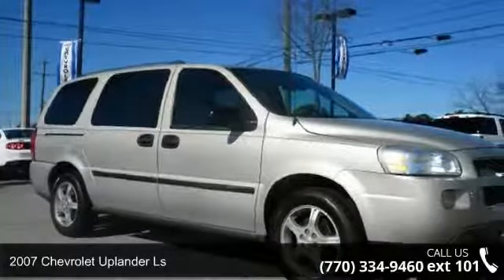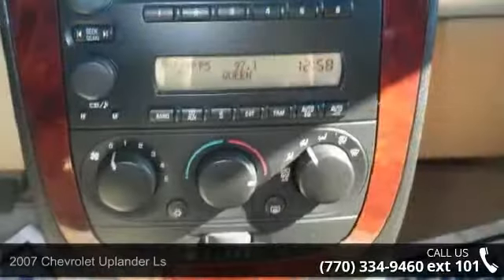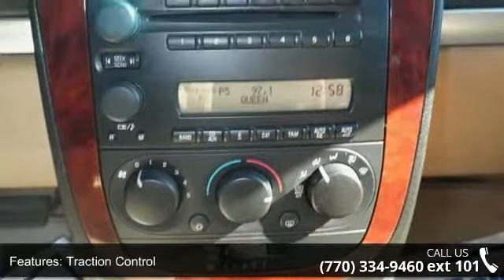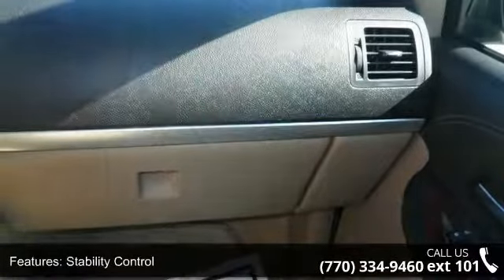Step into the 2007 Chevrolet Eplander LS. If you are looking for an automobile with great features, look no further. This vehicle comes with a reliable six-cylinder engine connected to a smooth shifting automatic transmission.